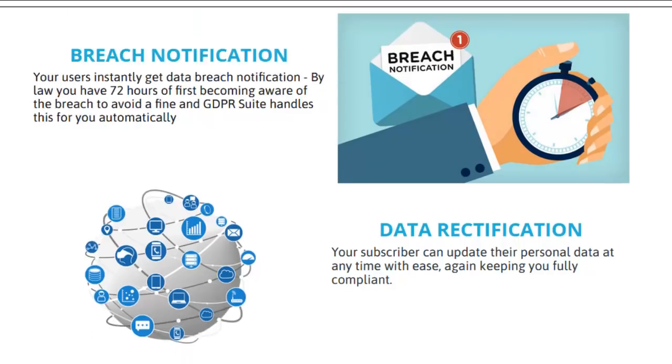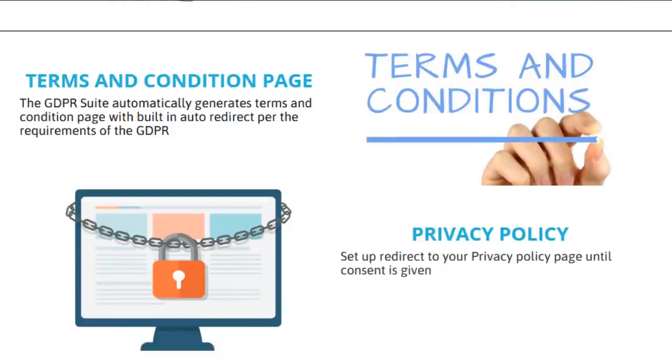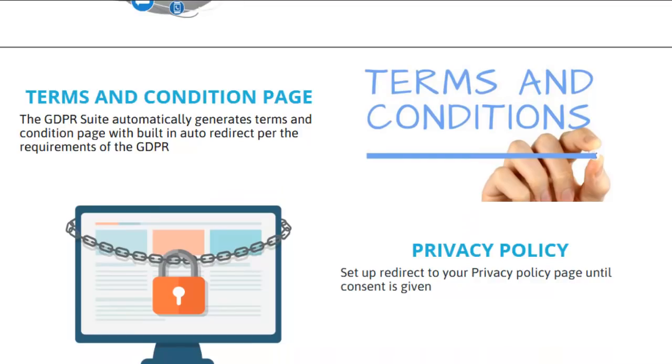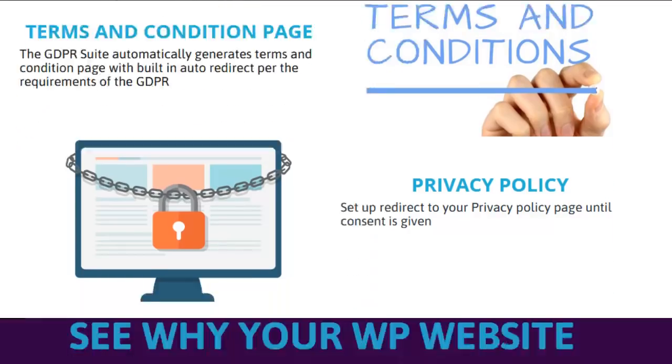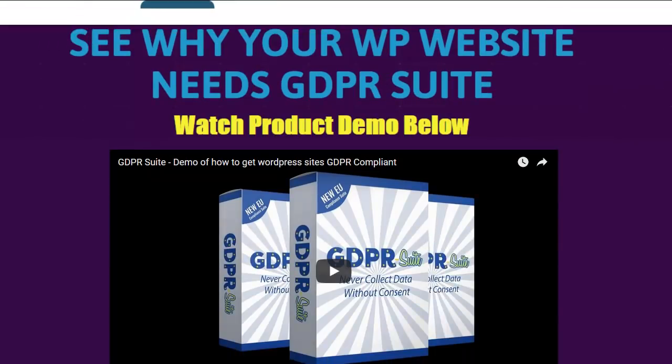That's what this product is about — becoming compliant with the WordPress plugin. It goes in and changes your site to do several things to make it compliant. One of them makes visitors go to your privacy policy first and say yes, they accept the cookies, before they go to the rest of your page. Your users instantly get data breach notification. By law, you have 72 hours of first becoming aware of the breach, and to avoid a fine, GDPR Suite handles this for you. It automatically generates the terms and condition page and has a built-in auto redirect per the requirements of GDPR. You have to have it redirected to your privacy policy page and they have to give consent — if you don't have that, you're going to get seriously fined.